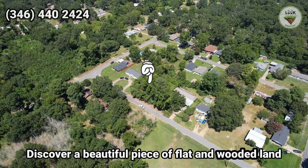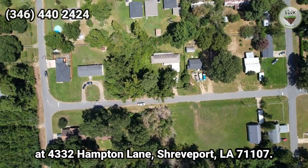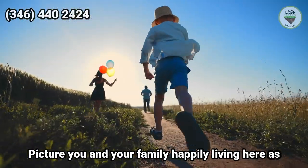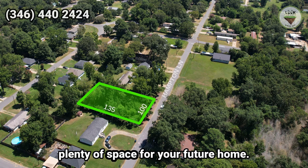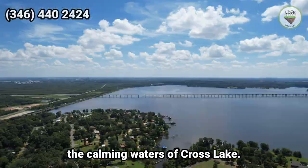Discover a beautiful piece of flat and wooded land at 4332 Hampton Lane, Shreveport, Louisiana 71107. Picture you and your family happily living here, as you can place mobile homes or normal houses. This lot is 100 feet by 135 feet, offering plenty of space for your future home. It's in a safe neighborhood, close to the calming waters of Cross Lake.